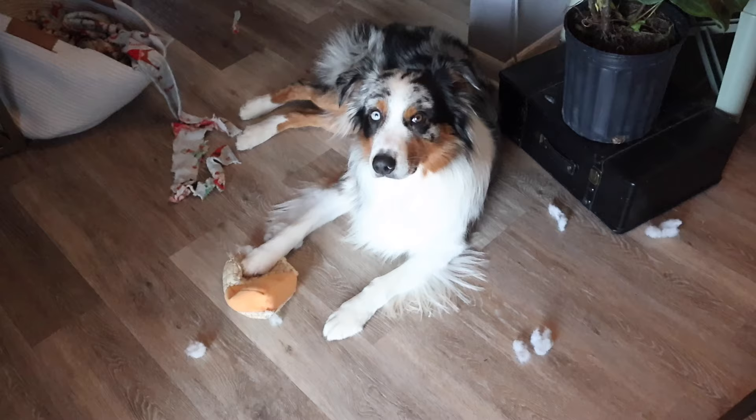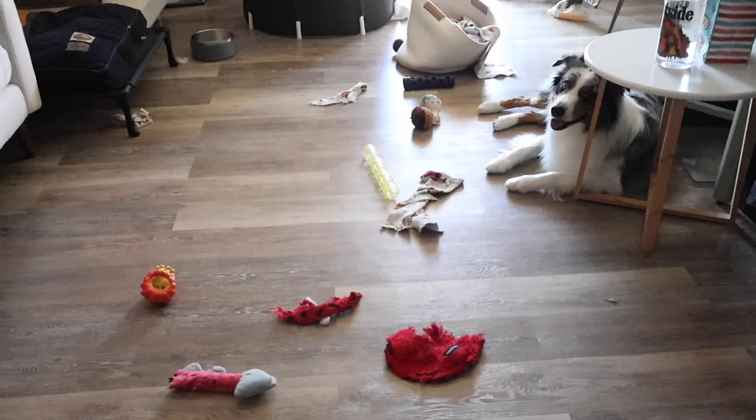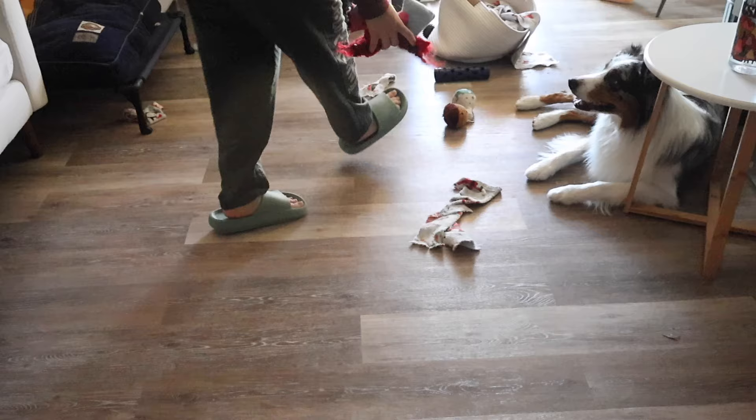Hi everyone, welcome back to our channel. My name is Stacy and this is Astro. In today's video, you're going to see how I taught Astro to clean up his toys and put them into his toy basket. Astro loves to take out all of his toys and spread them around the living room, which drives me nuts because I'm the one who has to pick them up.